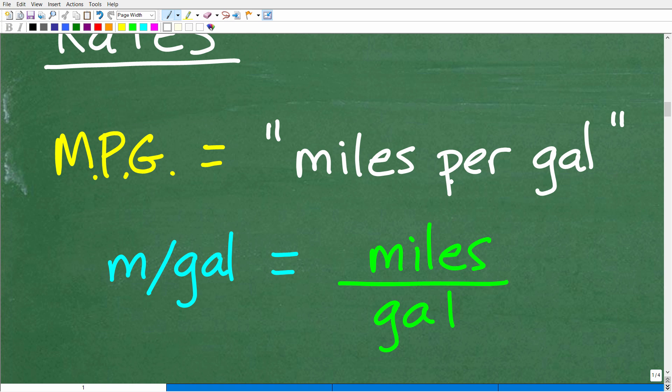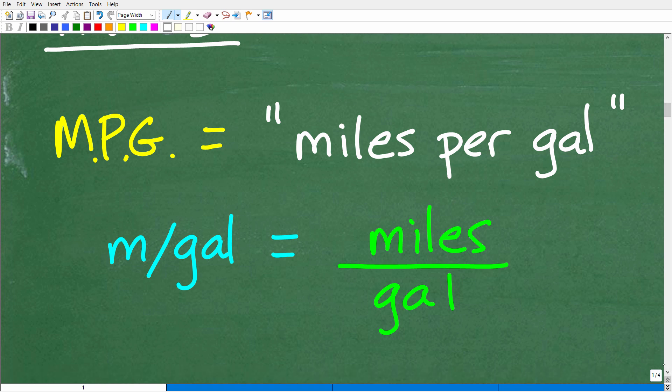If I put only one gallon of fuel in my car, how many miles can I get out of that? In real life it makes a difference whether you're traveling on the highway or in the city, but let's disregard that for the purposes of this problem. MPG — miles per gallon.